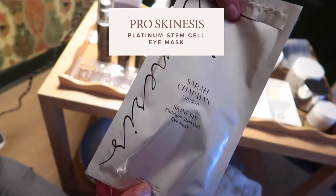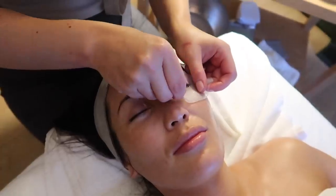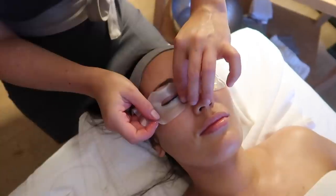Now I'm going to use Sarah's Platinum Eye Mask and then put cotton wool pads on top of it and then put you under the LED.